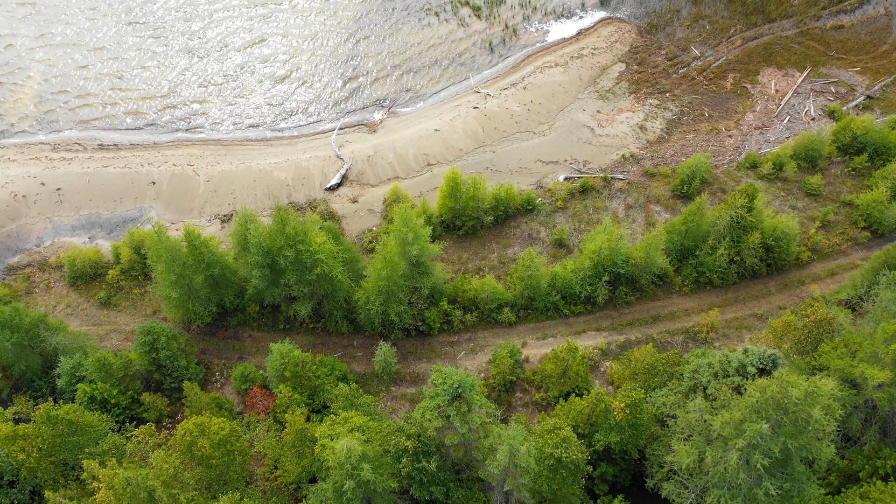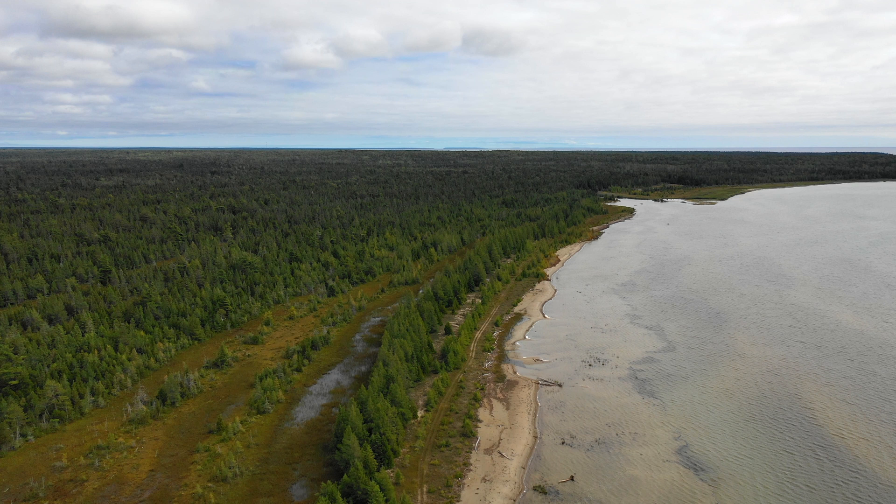It is this quad trail that brings invasive species onto the beach. Thirty years ago this shoreline had low sandy dunes, but in nature things are always changing, especially on Great Lakes shores.